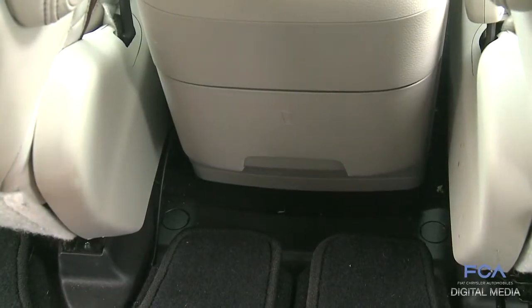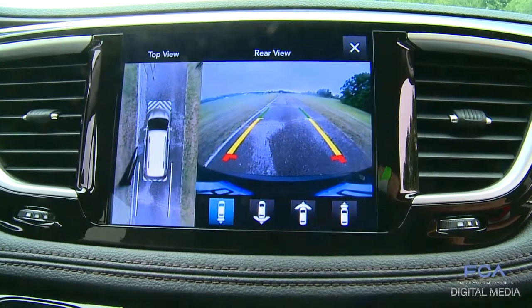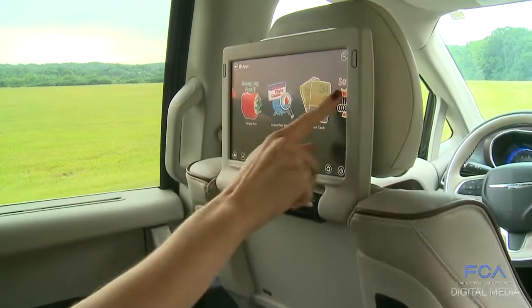And of course in a minivan: cupholders, cupholders, cupholders. We also offer a 360-degree camera. Our rear seat entertainment system comes equipped with two 10-inch touchscreens.